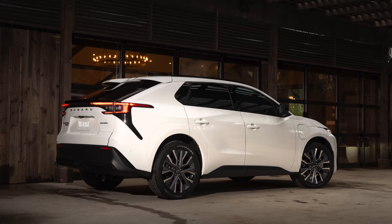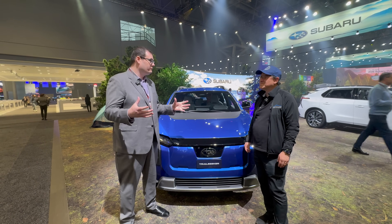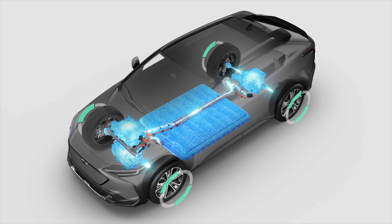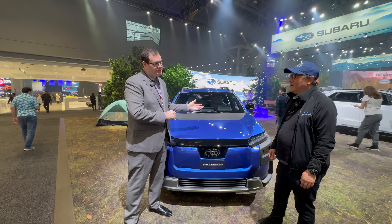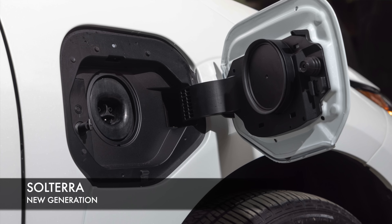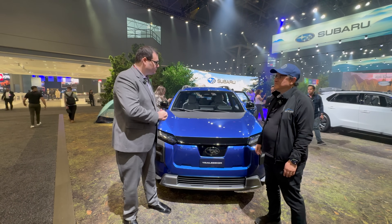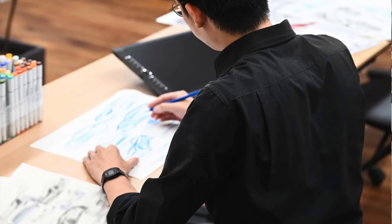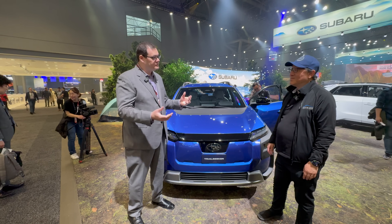While the Solterra for 2026 and the new Trail Seeker share the same ESGP architecture, there's very unique positioning for the Trail Seeker. The packaging for the powertrain and battery is different — we have dual 167 kilowatt motors front and rear on the Trail Seeker, and a 74.7 kilowatt hour battery. The new Solterra has a 77 kilowatt hour battery with a 167 kilowatt motor in the front and 88 in the rear. With the Trail Seeker, we've had more Subaru influence in the engineering, sprinkling that Subaru spirit into how it's engineered, handles, drives, and the all-wheel drive system.